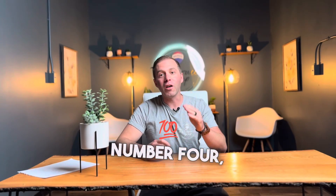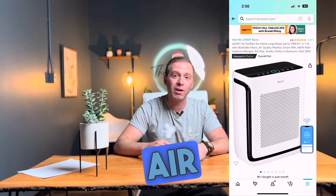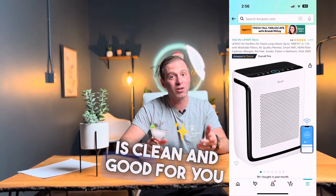Number 4: the Levoit HEPA Air Purifier. This simple, easy, and affordable air filter will make sure your air is clean and good for you and your family.